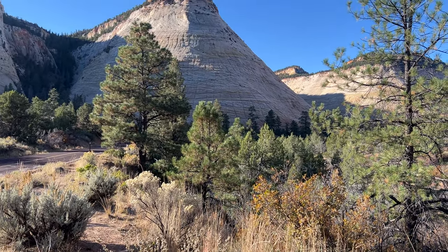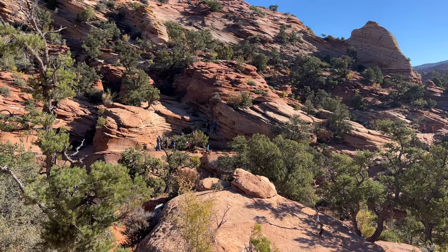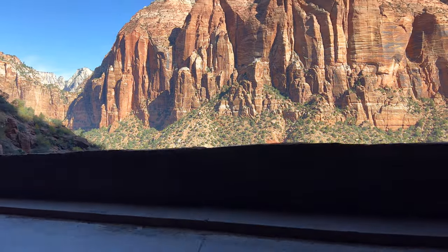Then we did a quick hike. Canyon Overlook took us about 20 minutes to get to the top and an hour total, stopping for photos and some videos along the way. From here we drove through Mount Carmel Tunnel, which you'll probably hear a lot about throughout your research.